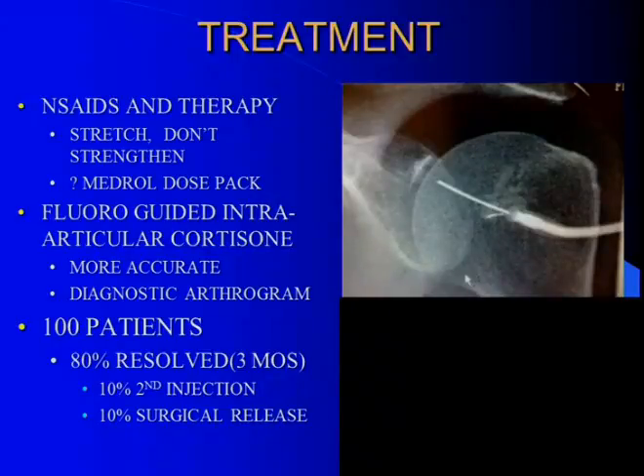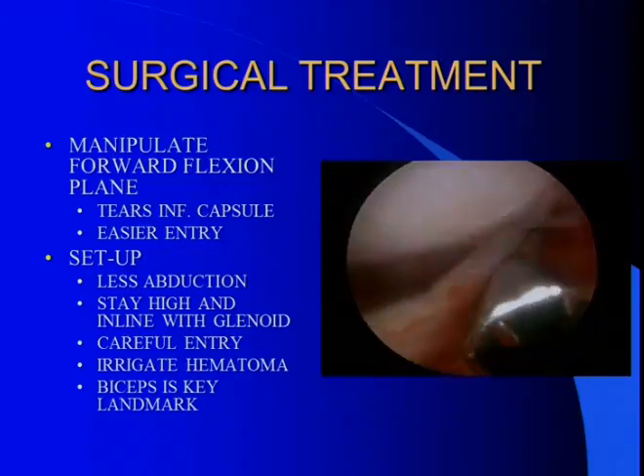We started doing this about eight years ago and looked at our first 100 patients — all fairly significantly affected, having already failed physical therapy and technically referred for manipulation or arthroscopic release. We treated 100 in a row: 80% resolved within three months without surgery. That's really significant given where these patients were — they'd gotten denial letters, been given a little cane to stretch at home, and told to take a hike. About 10% required a second injection, and 10% went on to surgery, but the surgery wasn't as difficult because they had regained some motion on their own.